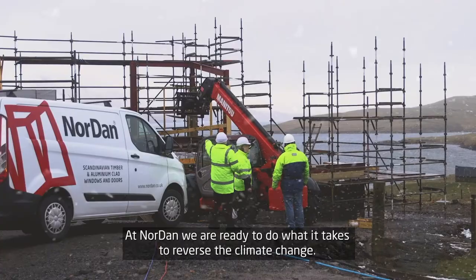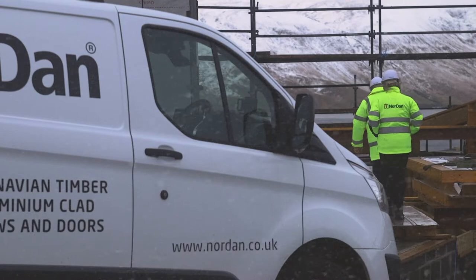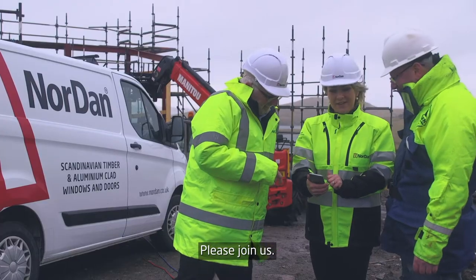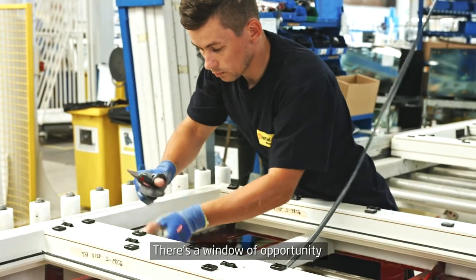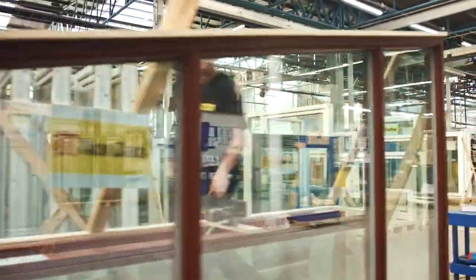At Nordern, we are ready to do what it takes to reverse climate change. Please, join us. There's a window of opportunity, and that is now.